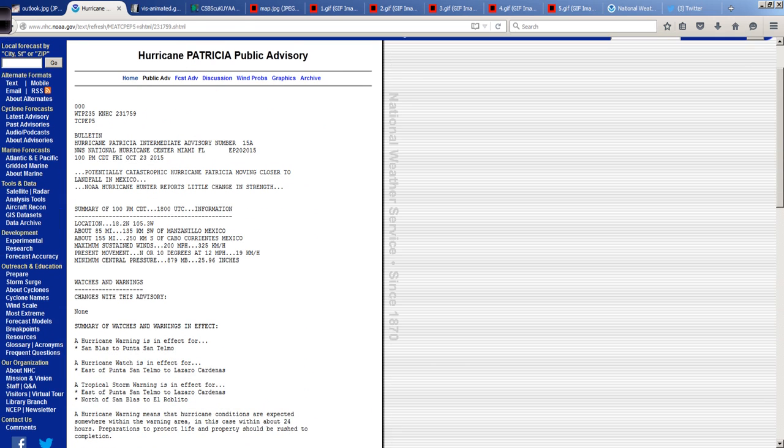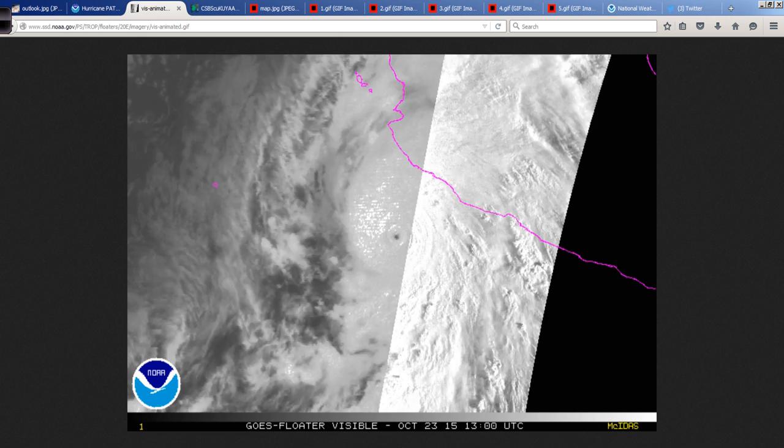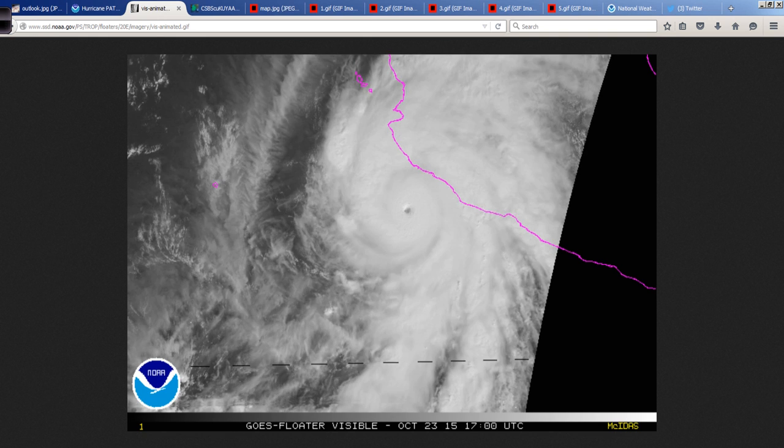I'm trying to see where they have the hurricane-force winds extending out. Maximum sustained winds remain near 200 miles per hour, Category 5. Hurricane-force winds extend outward up to 35 miles from the center, and tropical-storm-force winds 175 miles. So let's talk about that just for a minute — this is very important, especially for people who still have time to get in touch with anybody in the region.